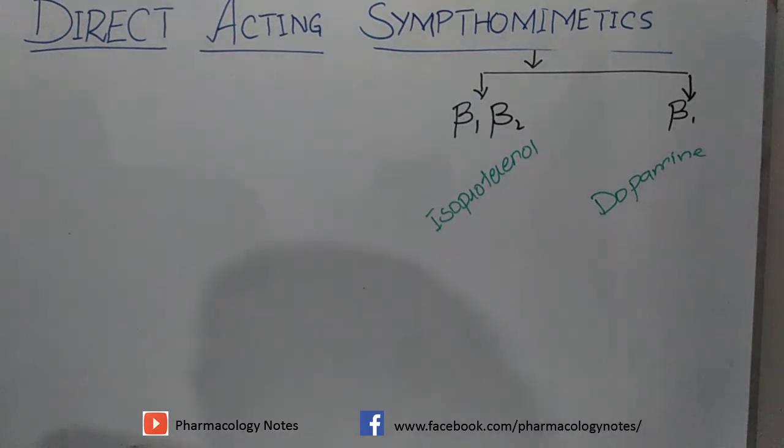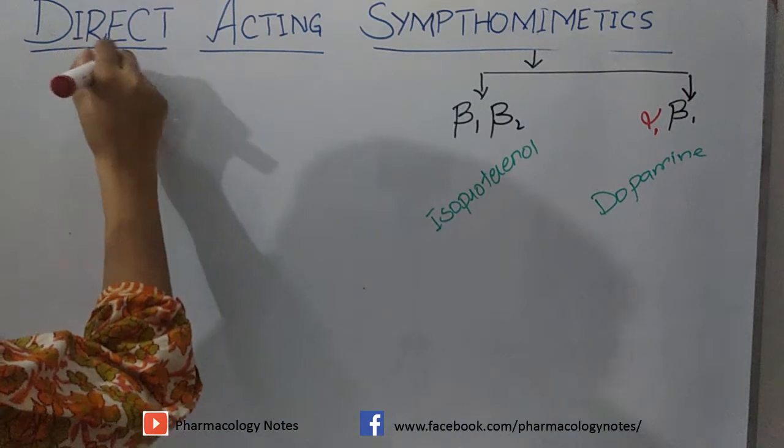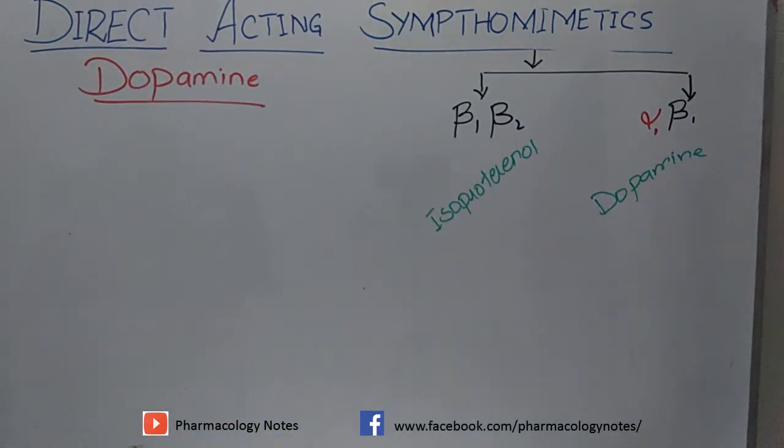Adrenergic receptors are of alpha and beta types. Today we are studying a drug that is selective for beta-1 receptors and slightly active at alpha-1 receptors — and the name of that drug is dopamine. Dopamine is an important medical drug and also an immediate precursor of norepinephrine. It is present in the central nervous system, ganglia, and adrenal medulla, where it acts as a neurotransmitter.